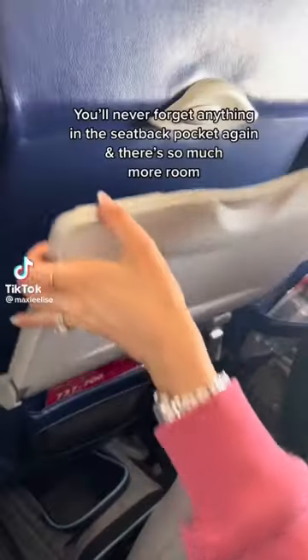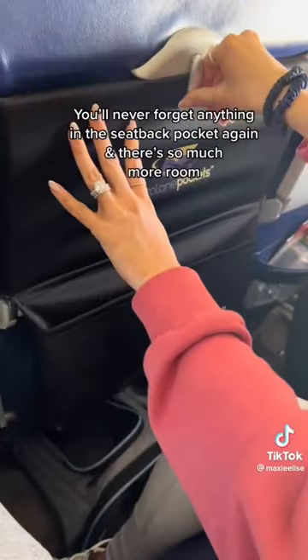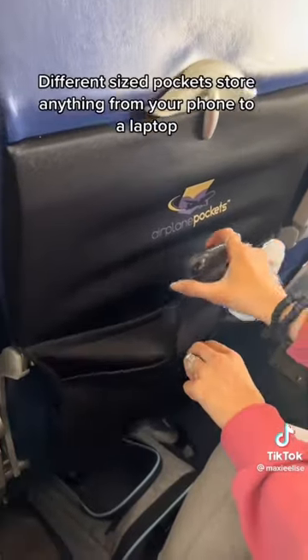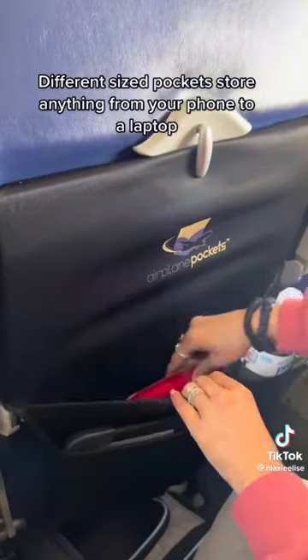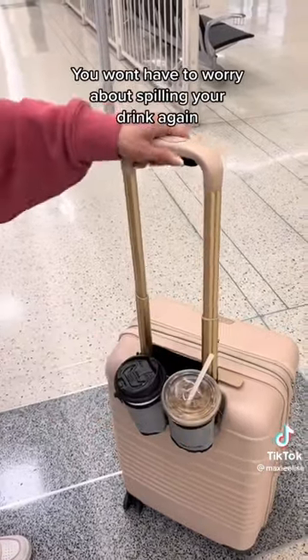Amazon travel must-haves. You will never forget anything again with this seat back pocket. Simply place it over the tray table, lock it into place, and use the different sized pockets to store anything from your cell phone to a larger laptop. This travel cup holder makes things so much easier — you never have to worry about spilling your drinks.